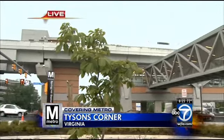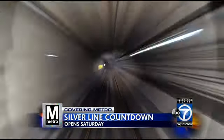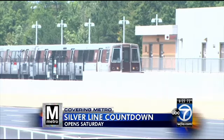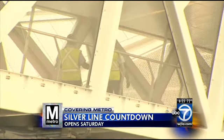Well, here it is — one of the new Metro stations in Tyson's Corner. Specifically, this one is called the Spring Hill Station. And this very congested area of Tyson's Corner is going to feel the biggest impact with this $3 billion project. The idea is to make this area more pedestrian-friendly, while at the same time taking cars off the roads.